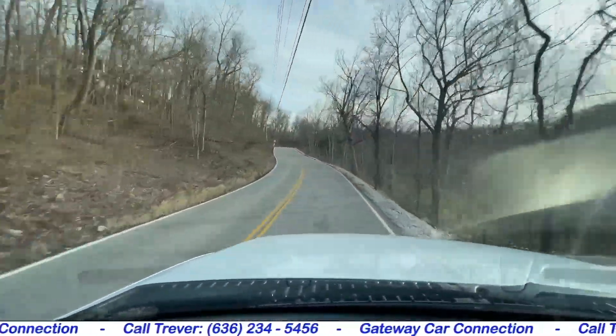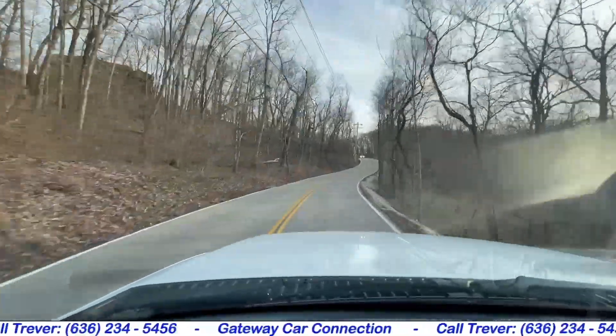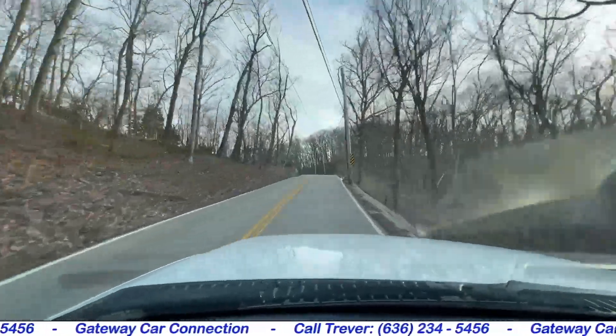The steering on the front end has no play in the steering wheel at all. Very responsive through the corners. It doesn't have a pull, it doesn't drift or wander. The truck just drives straight.